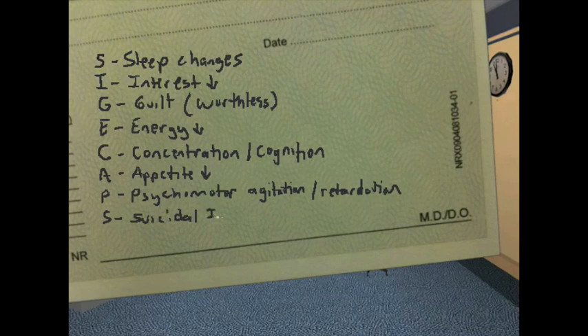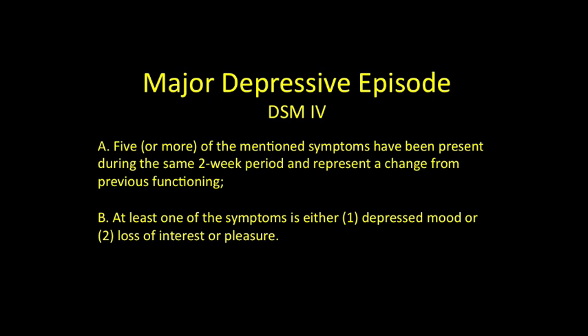Start thinking about how you're going to make the diagnosis of a major depressive episode. Major depressive disorder is diagnosed by the DSM-IV as five of the mentioned symptoms present during the same two-week period, representing a change from previous functioning or baseline. At least one of those symptoms must be either depressed mood or a loss of interest or pleasure.